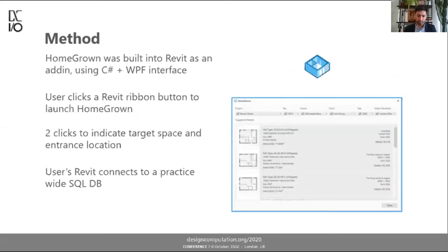Technologically, Homegrown is built into Revit. I used C# .NET with a Windows Presentation Foundation user interface to keep things clean and modern. The way an architect uses this tool is they click a Revit button in the ribbon to launch Homegrown. It's a very streamlined user experience — just two clicks. They click once inside a target space to indicate what they want to analyze, and they click again to indicate the rough entrance location of the apartment.